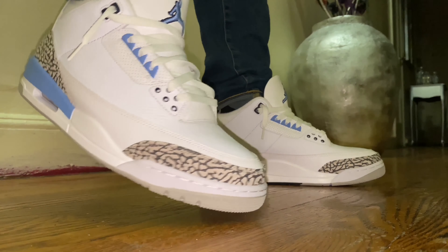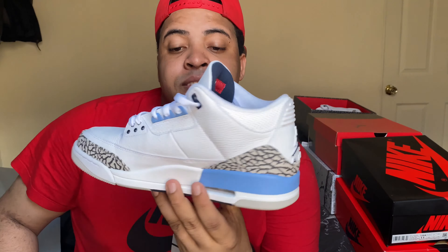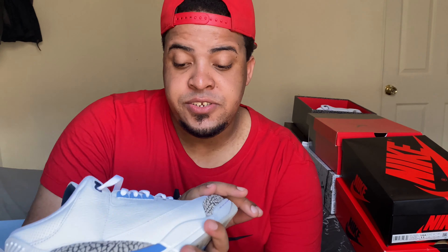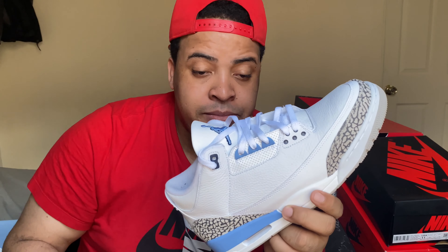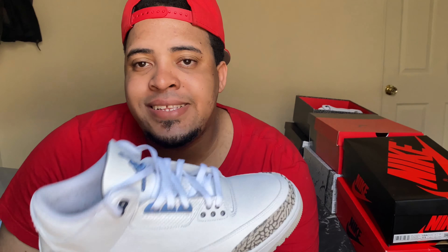My number six cop of the year was a shoe that released on March 7th at a retail price of $190. This is the Jordan 3 UNC — an all-white shoe with baby blue details. I was so lucky to cop this one. Let me know in the comments how many of these shoes you copped. This is the Jordan 3 UNC, my number six cop of 2020.